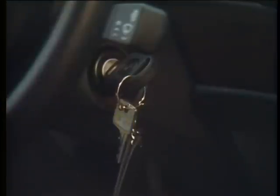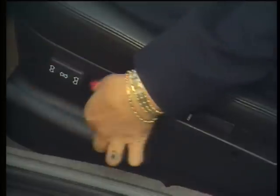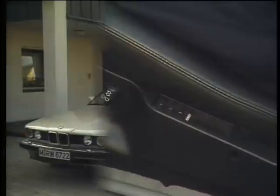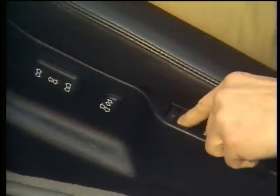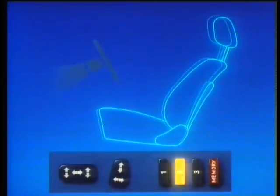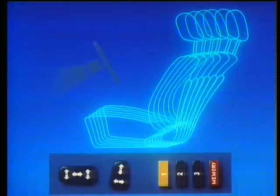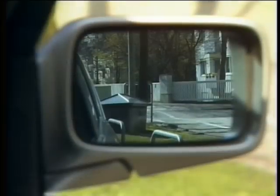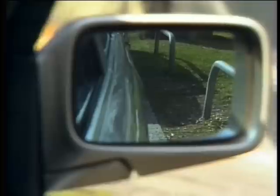The convenient electronic seat and mirror memory system stores the setting of the driver's seat and both door mirrors. Up to three different drivers can store their individual settings and recall them at any time. A special feature is the nearside mirror, which tilts automatically when reverse is selected so that the driver can see the kerb.